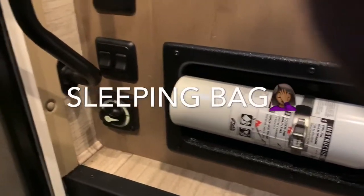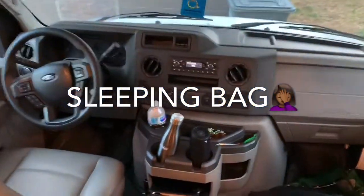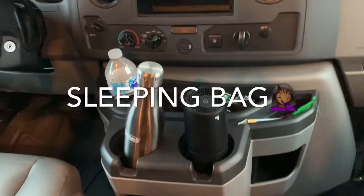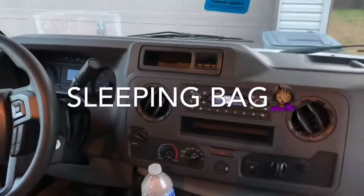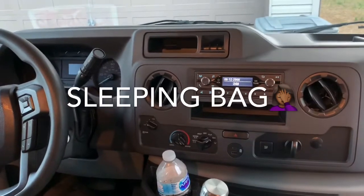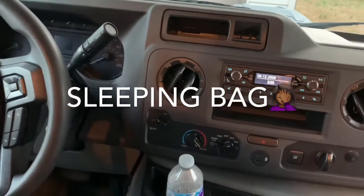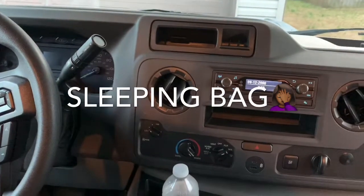I just turned the lights on right there. There's a screen door right there. There's plenty of storage here for drinks.